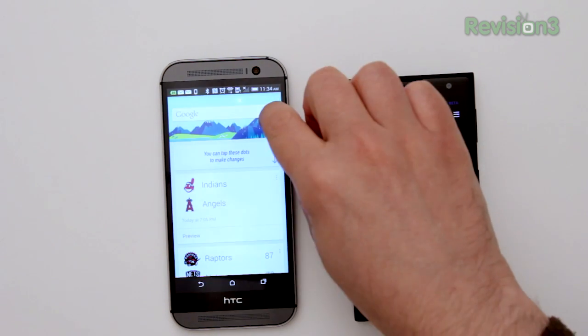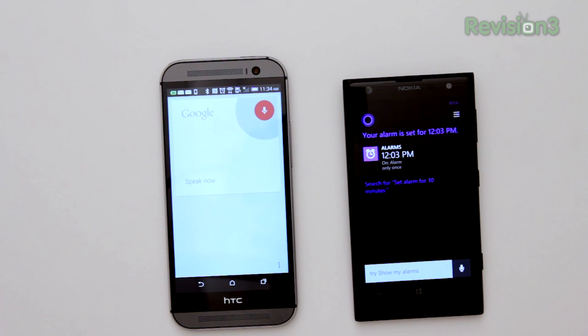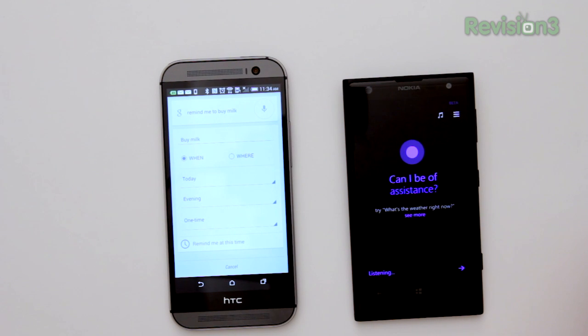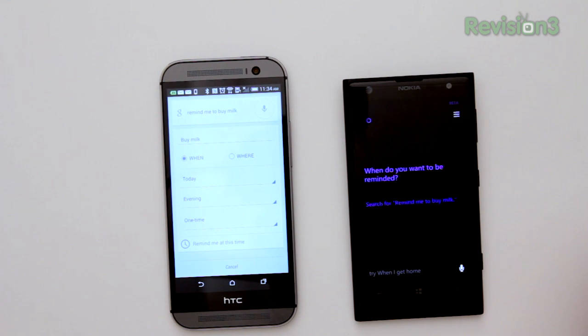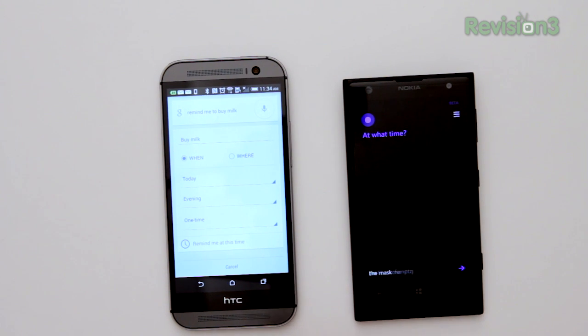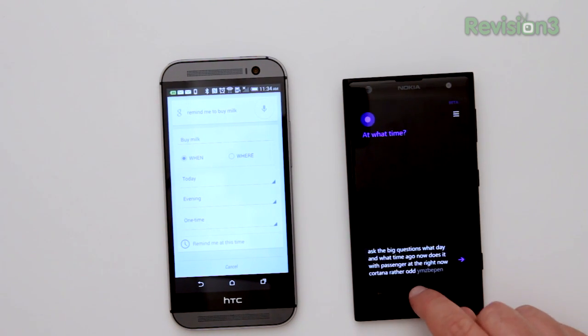Let's do some reminders. Asking Google Now: 'Remind me to buy milk.' — It will pick when and where. Both of these are connected to the same Wi-Fi network here at the office. Asking Cortana: 'Remind me to buy milk.' — Cortana asks: 'When do you want to be reminded?' Response: 'Tomorrow.' — 'Sure thing, at what time?' Both ask the same questions — what day and what time. Google Now does it with text and Cortana does it with voice.